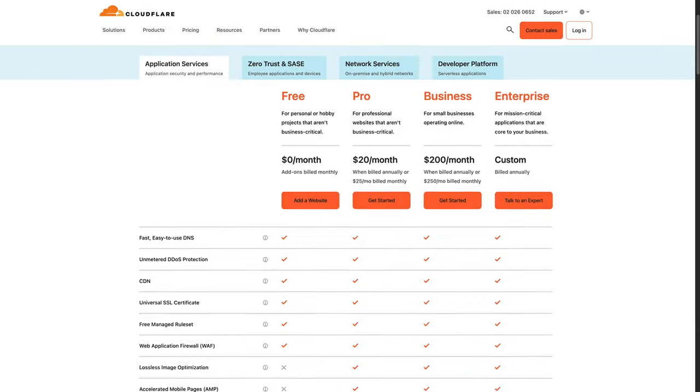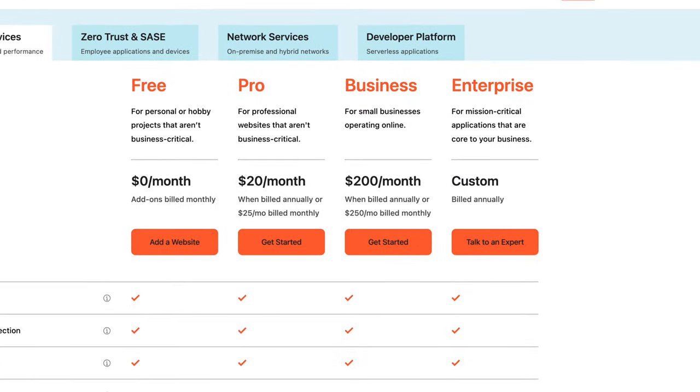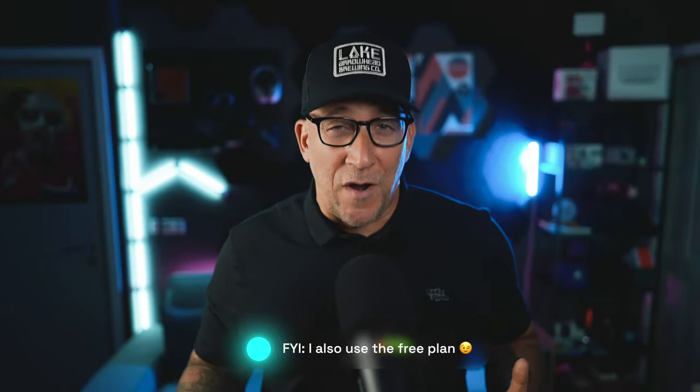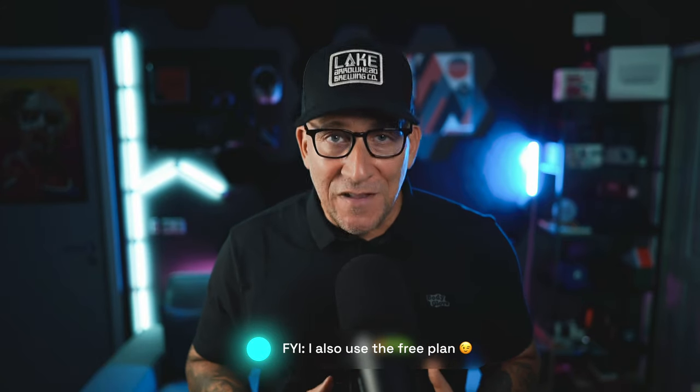Being able to connect all my client sites to Cloudflare enterprise and having that peace of mind, knowing that I'm providing the best security solutions — that's one of the reasons why Cloudways has been my go-to for so many years. For most smaller sites, the free plan in Cloudflare is more than adequate. There is a pro plan for sites that need more security where you get more options and can add more rules. And then you got the enterprise plan, which has always been out of my price range — but with Cloudways, I'm able to get it for a few dollars a month per website.